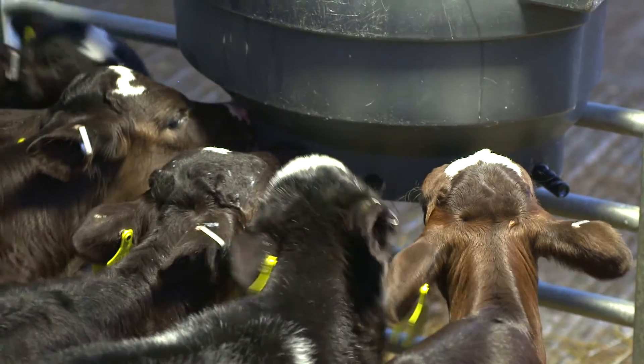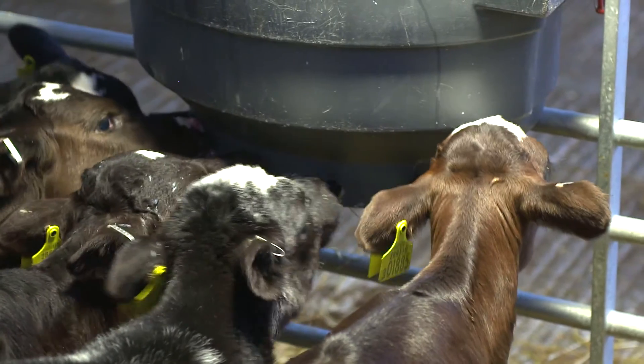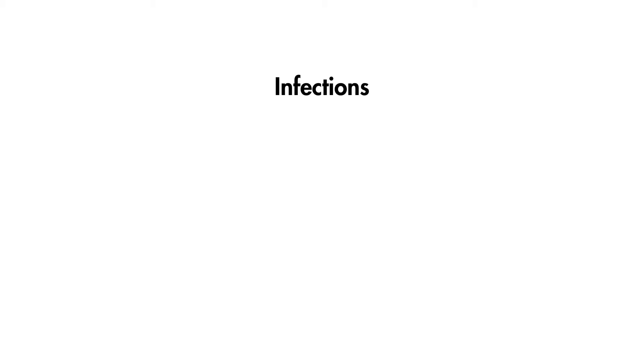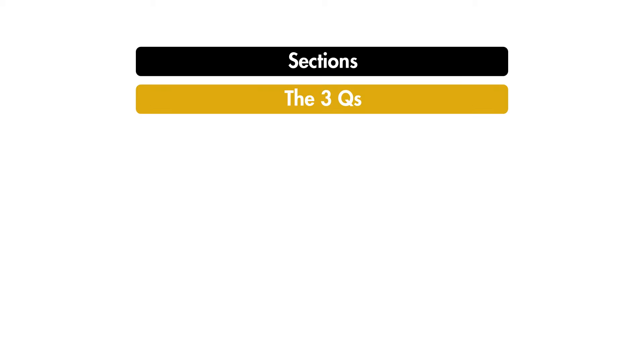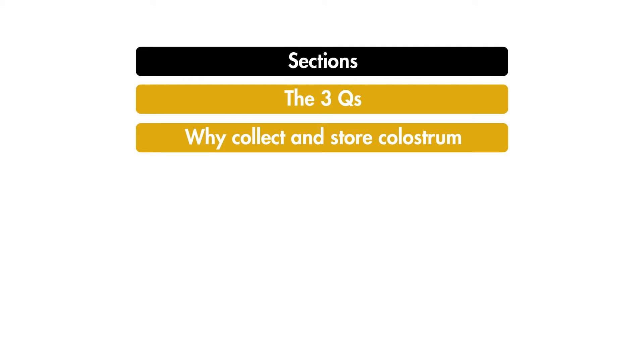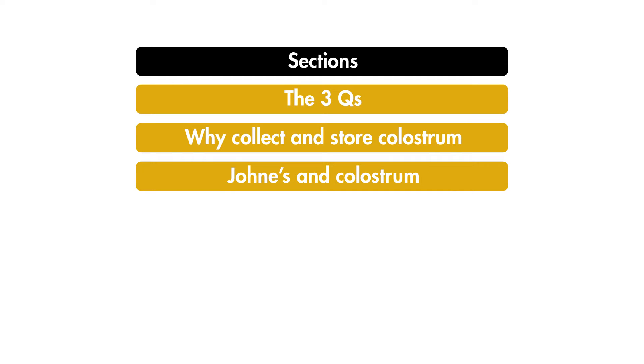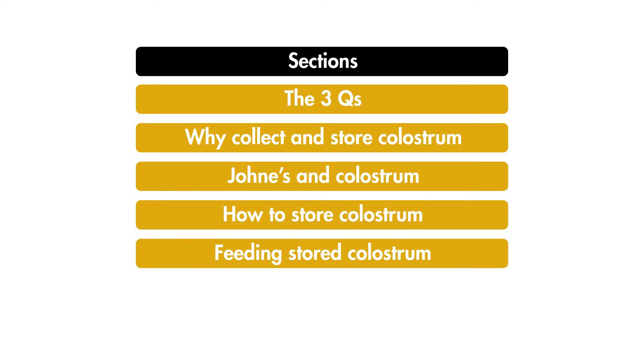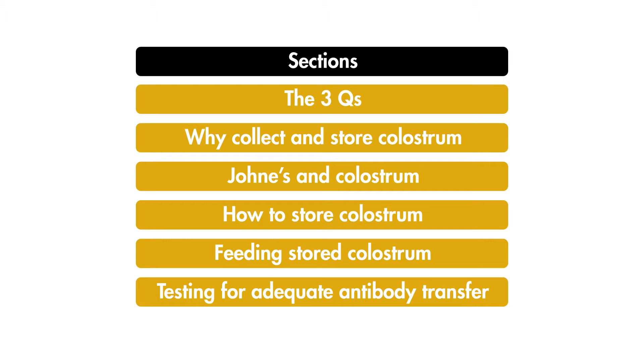The calf is likely to show poor growth rates and may be costly to the farmer, as veterinary treatment may be required for infections such as joint ill, navel ill, scours or pneumonia. In this short film we are going to cover the three Qs of colostrum administration, why you should collect colostrum, important considerations to prevent the spread of Johne's disease, how to store colostrum, how to prepare and feed stored colostrum, and how to test for adequate transfer of immunity.